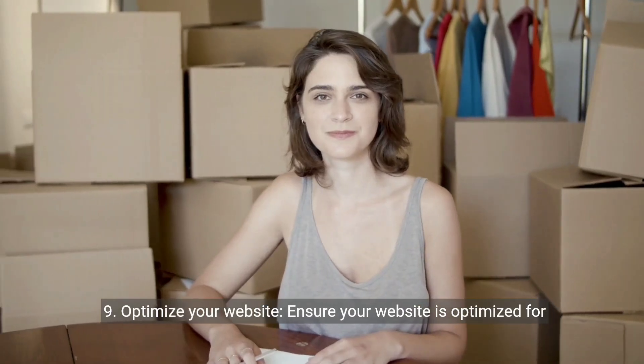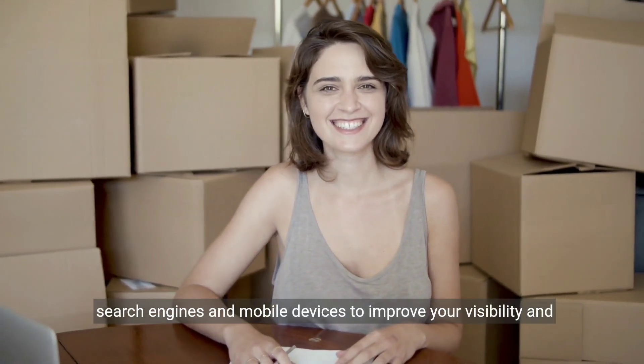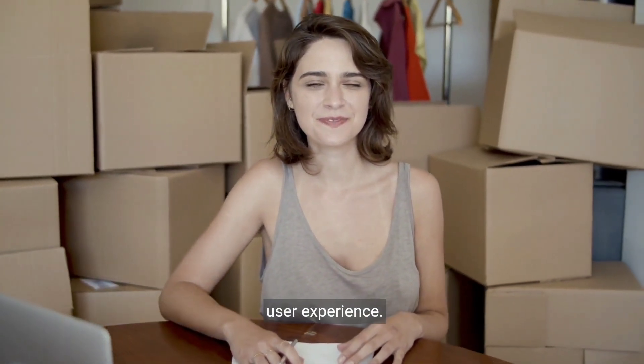9. Optimize your website. Ensure your website is optimized for search engines and mobile devices to improve your visibility and user experience.